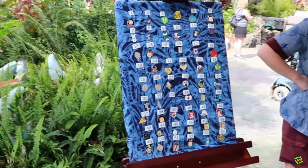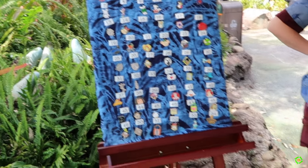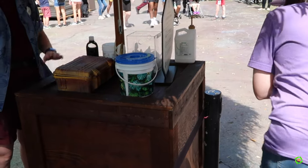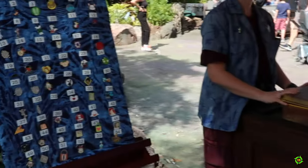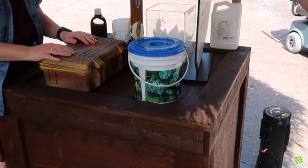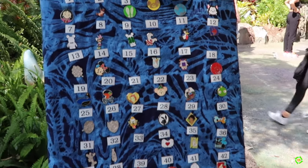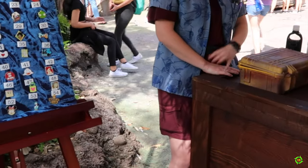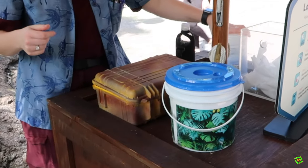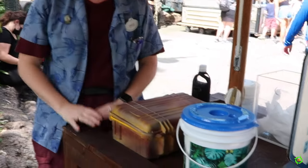Here's another pin trading station here at Animal Kingdom. You've got several to choose from. The trick is: the pin you're wanting to trade, you put into the bucket and then they exchange it. This young lady in front of me got number 33 and she put hers right here. So once they drop some skin, they have alcohol wipes to clean them off and then put them on display. If there are any duplicates, they may have a couple they can trade out.